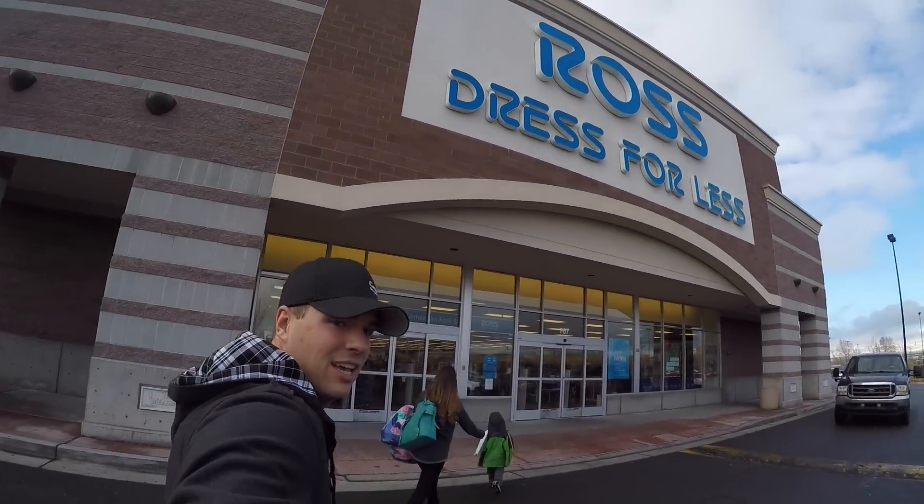We were a little bit rushed getting the cat last time. We were not prepared with a bed and some other things, some toys. So we're headed right now into Ross to pick some of those up. We've heard they've got some good stuff for a good deal, so we're gonna go check that out and see what we can find.